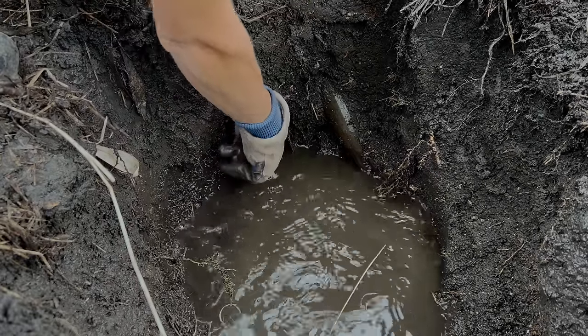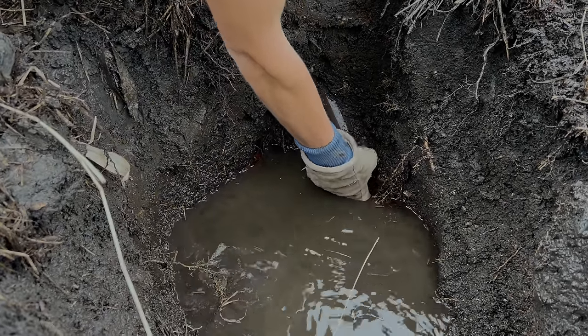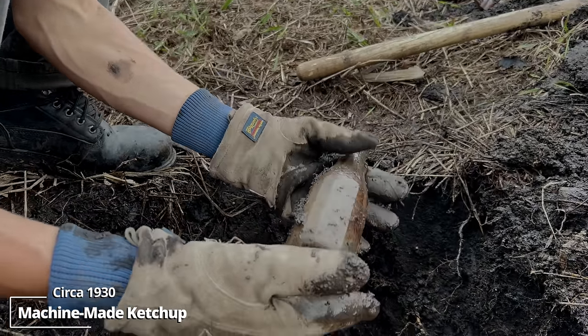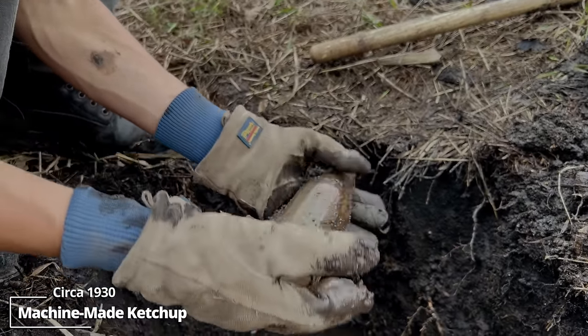That's probably late 1800s. This also has a lot better age. Screw-top medicine bottle from the 30s, I suppose. We got a couple pieces on the way out — this one I think is a ketchup bottle, 1930s I suppose.